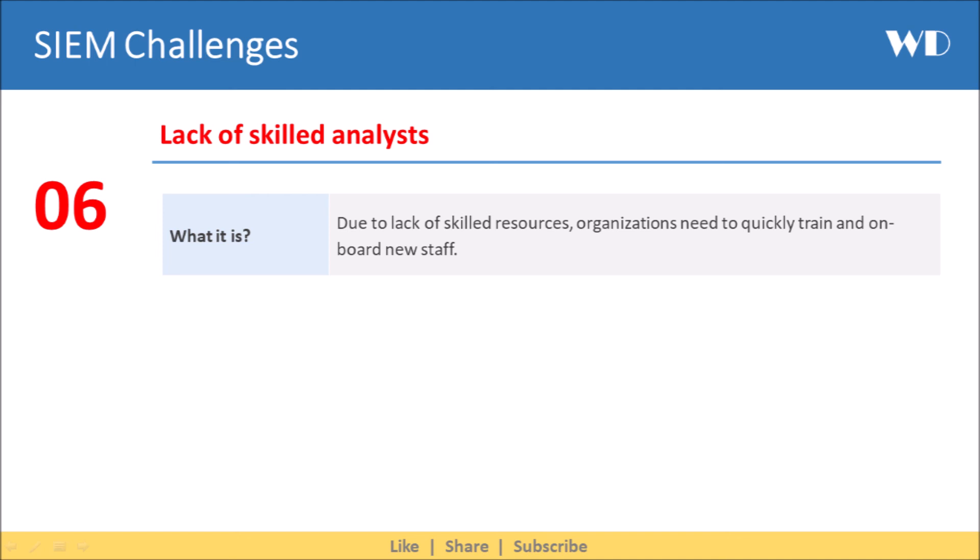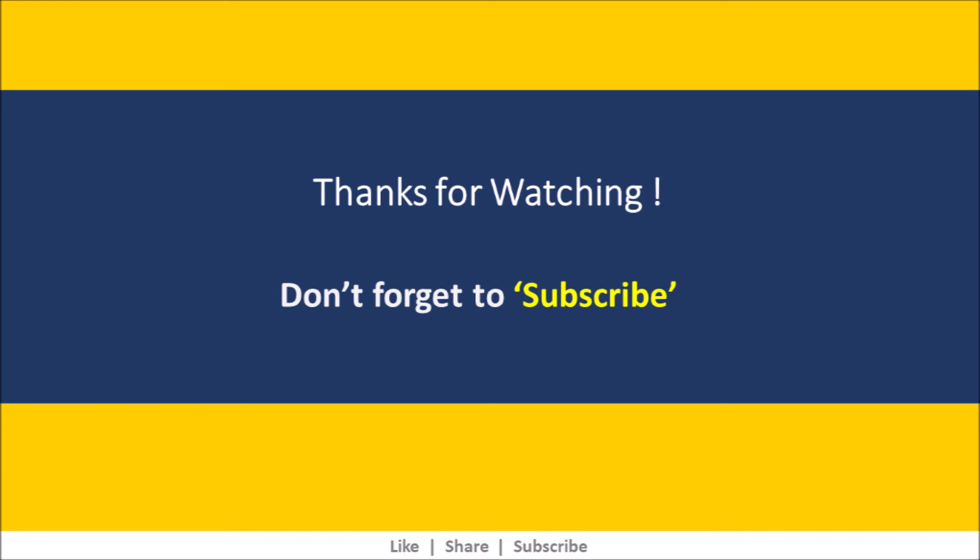I hope the content was useful. Please don't forget to like the video if you liked it. Also, please subscribe to the channel to stay on top of all the upcoming videos. Thank you.